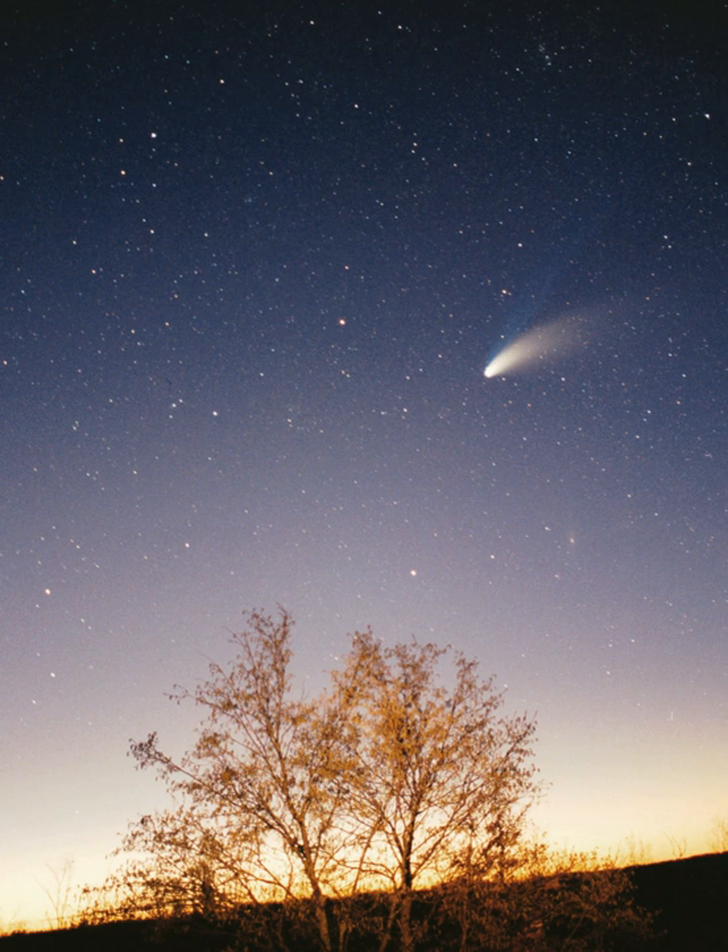If the Sun-Neptune distance is scaled to 100 m, then the Sun would be about 3 cm in diameter, roughly two-thirds the diameter of a golf ball. The giant planets would all be smaller than about 3 mm, and Earth's diameter along with that of the other terrestrial planets would be smaller than a flea—0.3 mm—at this scale.